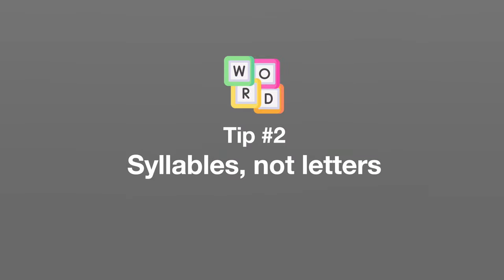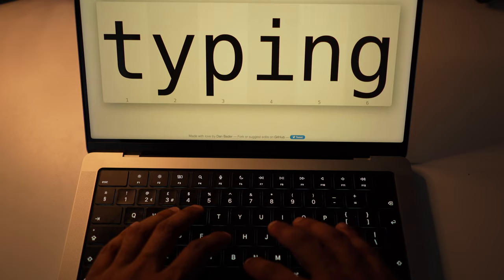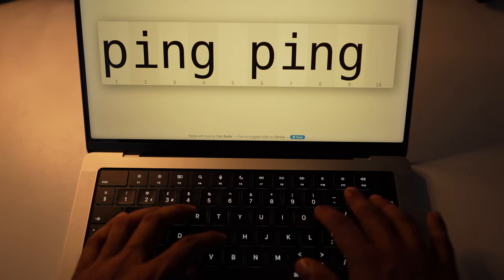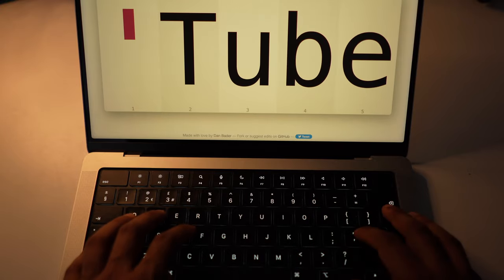The next thing helped me go from typing around 110 words per minute to consistently typing above 150 words per minute within a few days. And this was to stop typing letter by letter and instead type by grouping syllables together as a single motion with your fingers. For example, when I type the word 'typing,' there are two syllables — 'ty' and 'ping' — so the first syllable is pressed more or less immediately together, and then 'ping' is pressed together as well. Or if I type 'YouTube,' 'you' is done in one motion and 'tube' as another.